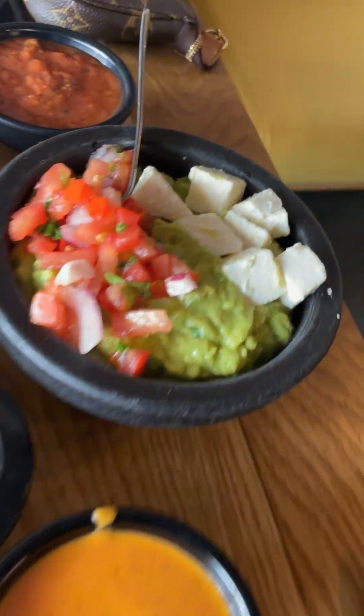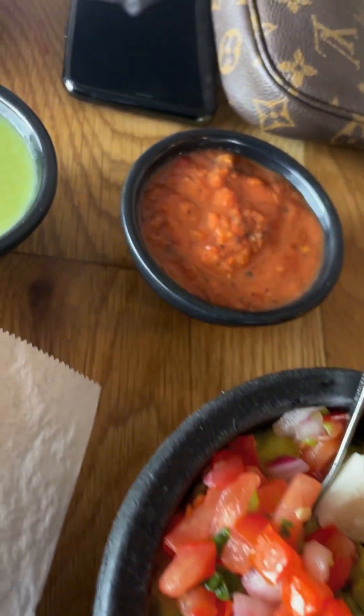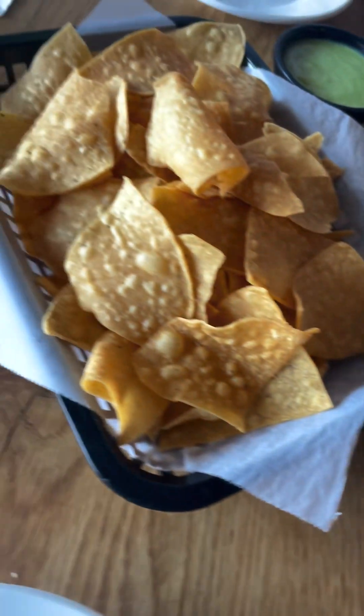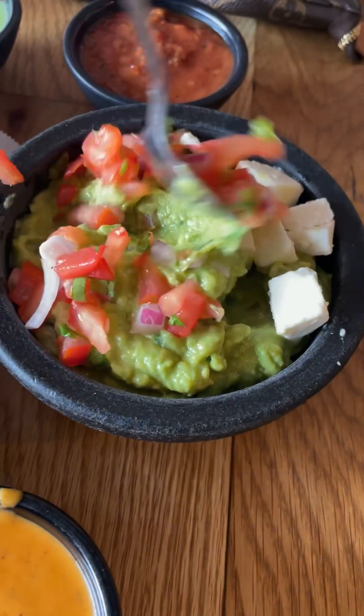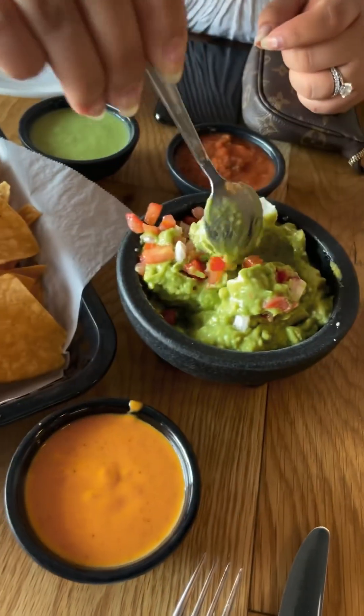First off, we're going to start off with a salsa set. You got the guacamole homemade with this nice cheese — I think it's Cotija. We got the green sauce, orange sauce, red sauce, and these freshly made crisp chips. We're going to go in for the mix. Wifey's mixing up the Cotija cheese. Thumbs up for that one.